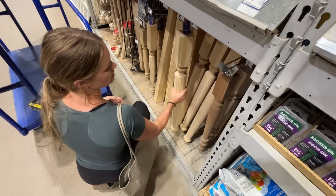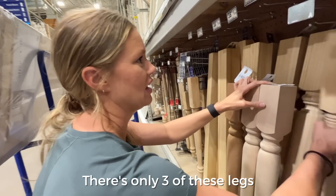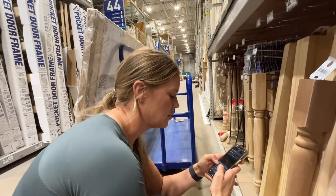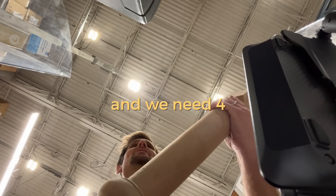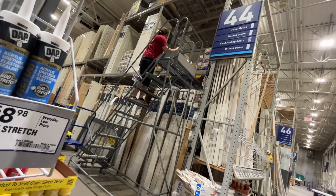Thankfully we found legs that were the right height, but we ran into another little problem — they only had three of these legs. Well, we have another Lowe's in town, so I'm going to check online and see if they have these while she looks for a fourth leg in the store. Good news: our boy was able to come through.